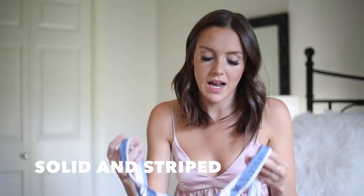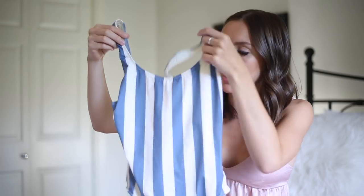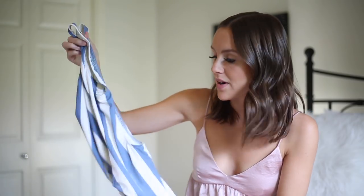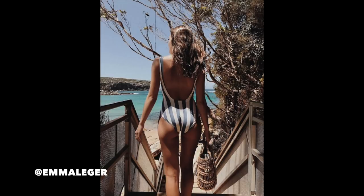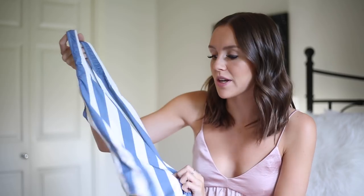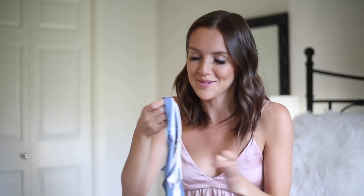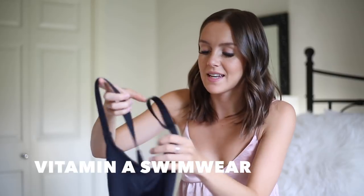The next one-piece is by the brand Solid and Striped. I got a few bikinis from them but this one was definitely my favorite. It's a low back, high neck one-piece — definitely a family vacation swimsuit. Nothing's going to fall out, but it's still very form-fitting and flattering. Perfect for water activities. I got this in a size small.